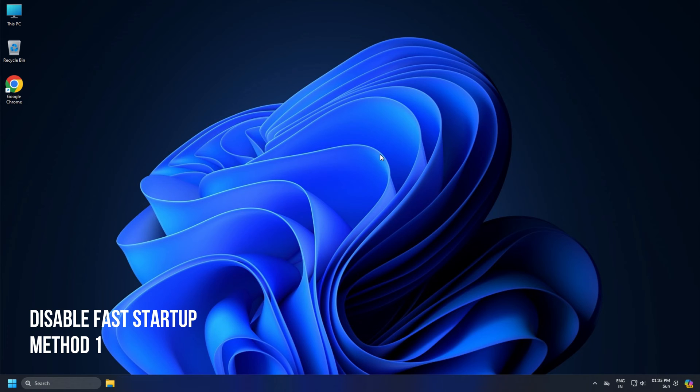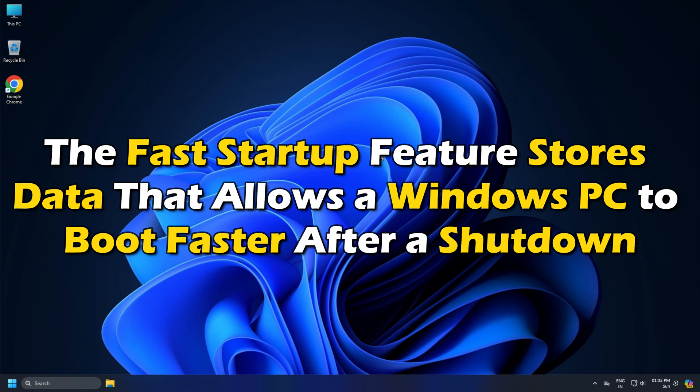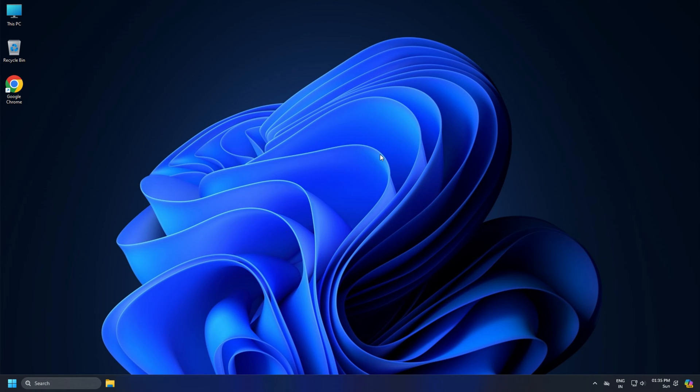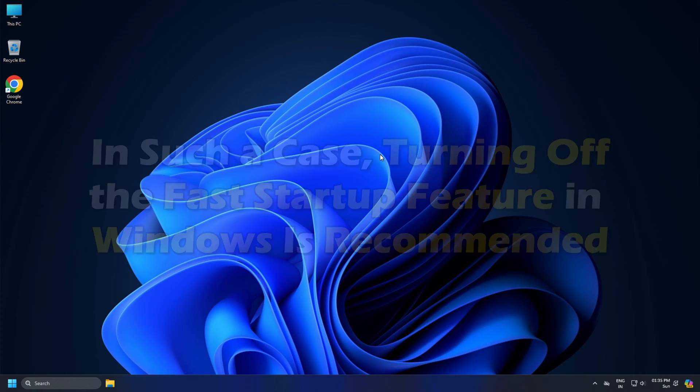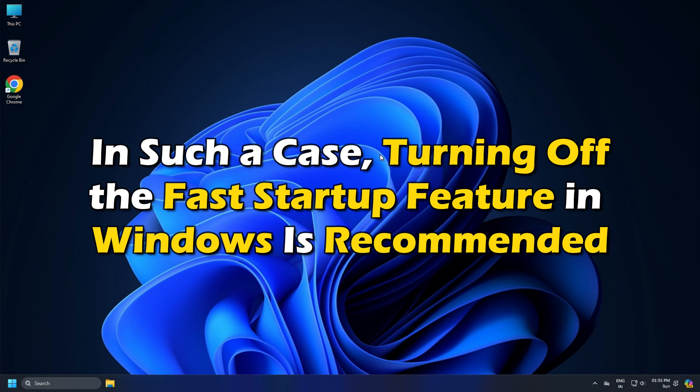Method 1: Disable Fast Startup. The Fast Startup feature stores data that allows a Windows PC to boot faster after a shutdown. However, this data can sometimes cause boot issues. In such a case, turning off the Fast Startup feature in Windows is recommended.